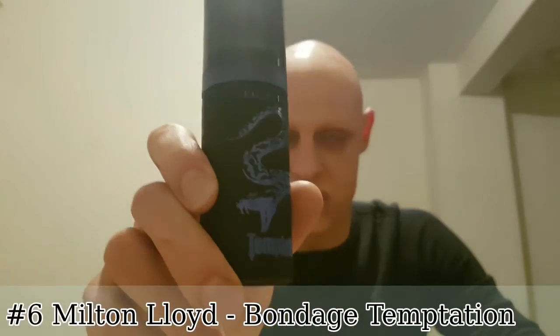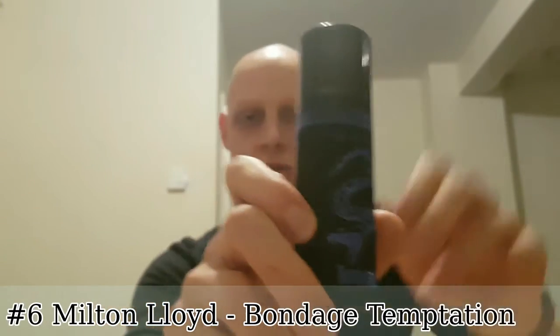As an honorable mention I also want to mention Milton Lloyd's Bondage Temptation. This is also a really good replica of Armani Code — not quite as good as the Creation Lamis in my eyes, but it does suit the scent. With this Milton Lloyd one, they have really mad sprayers; you can basically hold the spray down and it works almost like a deodorant, so you'll apply a lot of it.